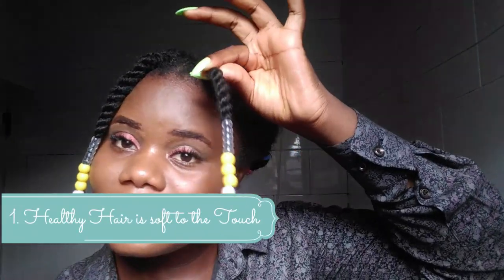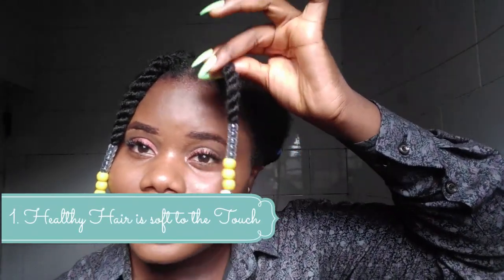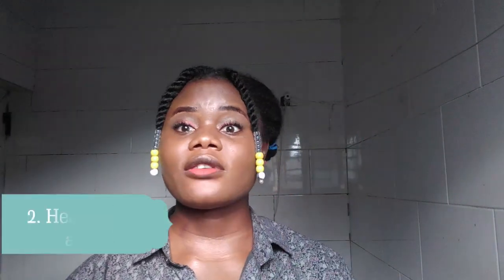Healthy hair, no matter its length, has several healthy signs. The first thing is healthy hair is soft to the touch. A healthy head of hair feels noticeably good — it does not feel rough, dry, or brittle. It is practically irresistible to touch; in fact, it's hard not to want to play in healthy hair all day.